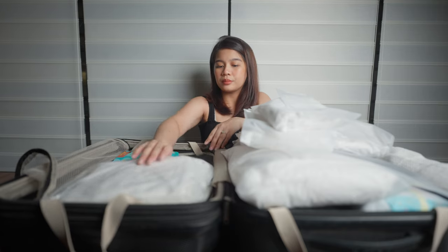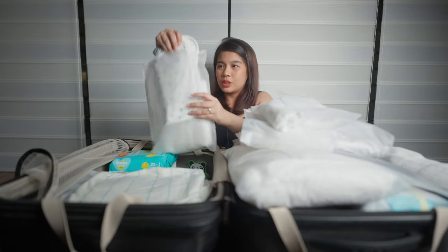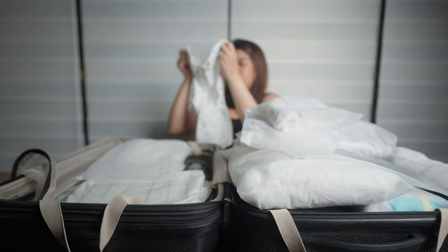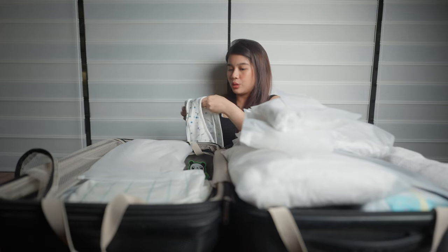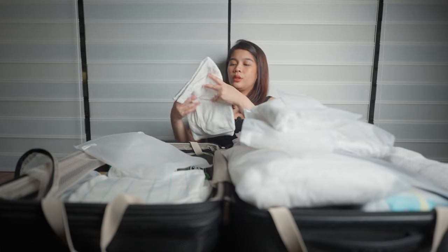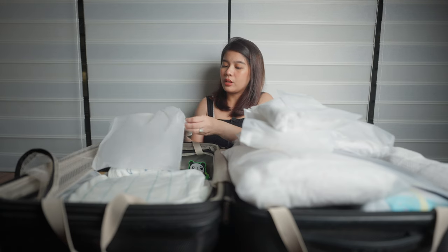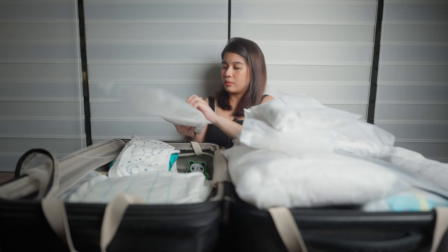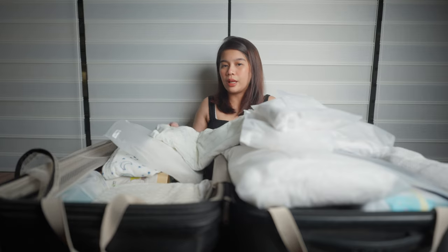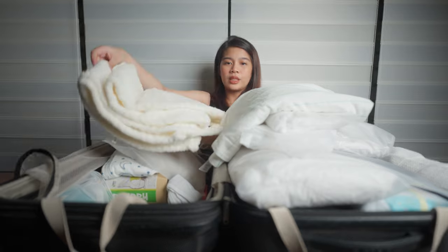I have the baby swaddle — it's the cutest one I got from Lazada. I also have a hooded towel from Cotton Central. And for the last few baby items, I brought two blankets: one for wrapping him and one for receiving him or for when we go home.